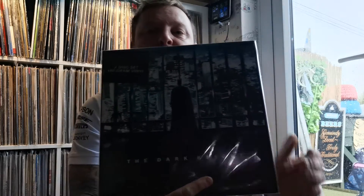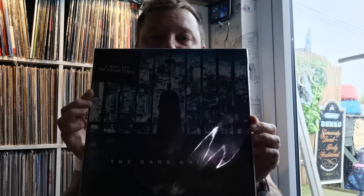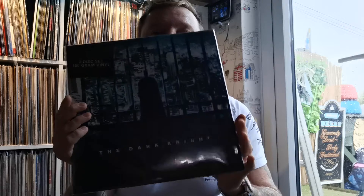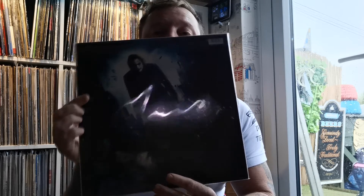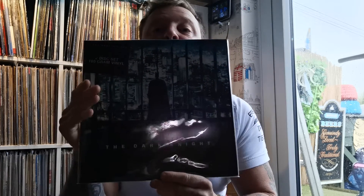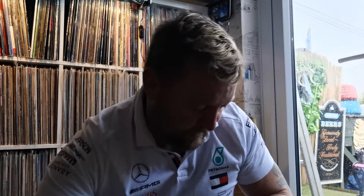We've got The Dark Knight, which is Batman of course. This one is pretty expensive now actually — this is the original first reissue of it, and I've seen it going anywhere up towards about 200 pounds, or as low as around about a hundred pounds.